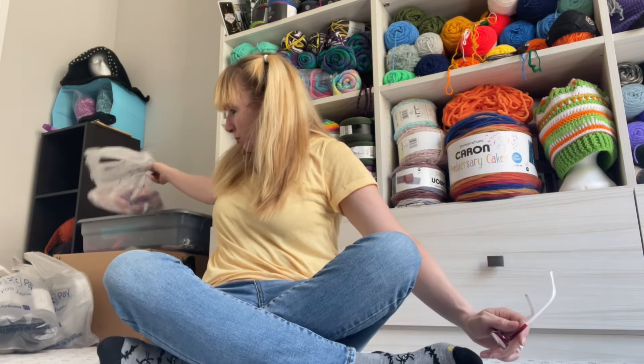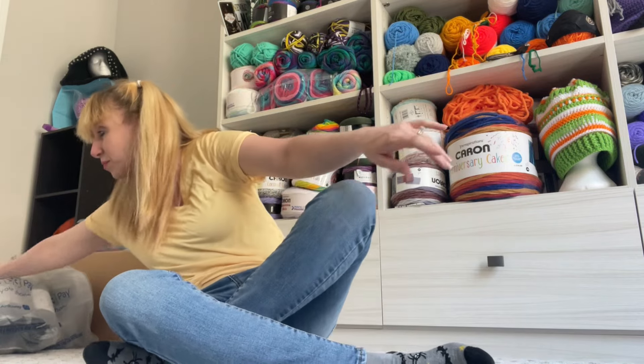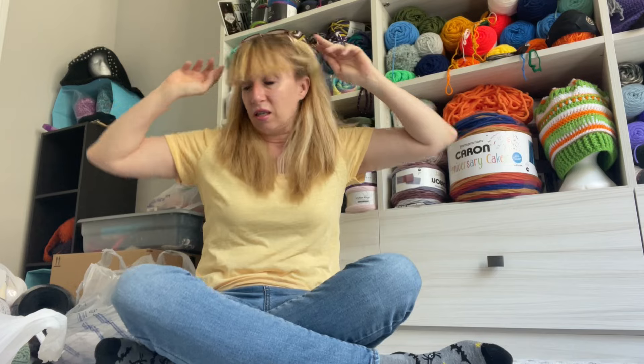I went to Hobby Lobby for their clearance. It was not spectacular by any stretch of the imagination. I don't know when they started marking everything, but this is what happened. I went there and there was not a lot on sale at all. So I am grateful for what I did get on sale.